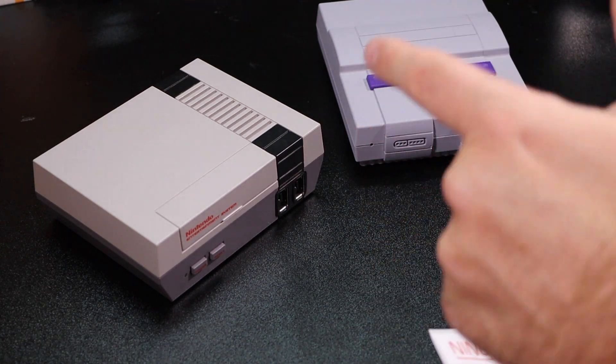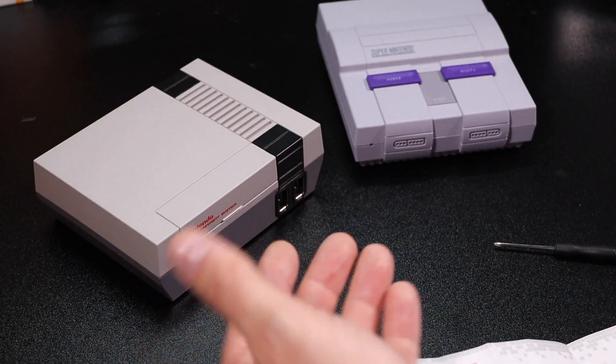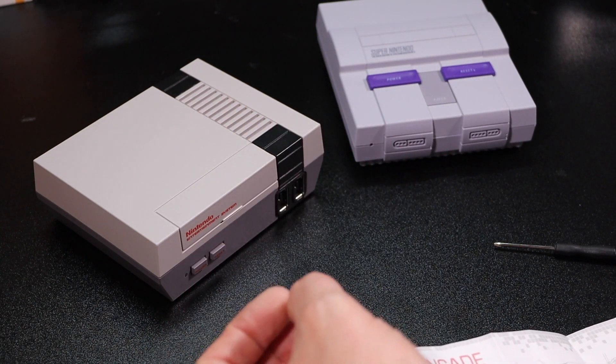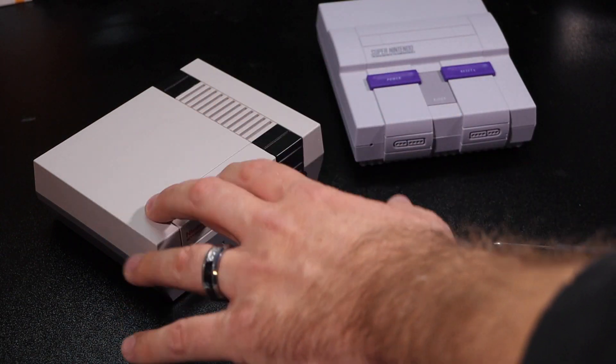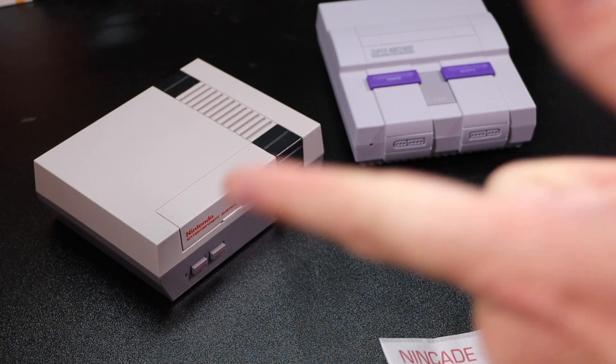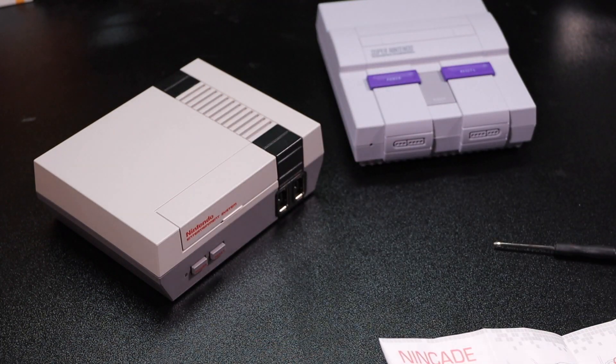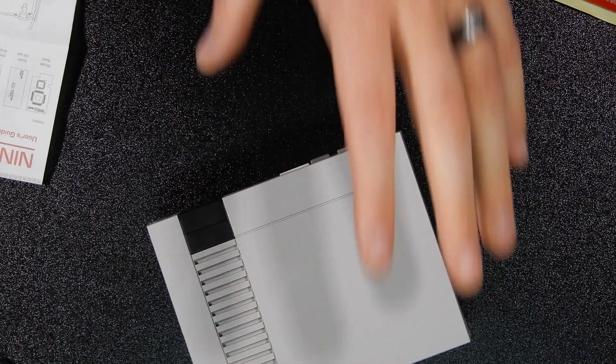Just a quick disclaimer - doing this mod would void any warranties you may have on your console, so keep that in mind. You want to be very careful taking these things apart. I bought mine with my own money, so if I break it - just don't do what I did. All right, let's get started. We'll do the NES Classic first. Let me just get my camera set up so we can get a good look at what we're working with here.